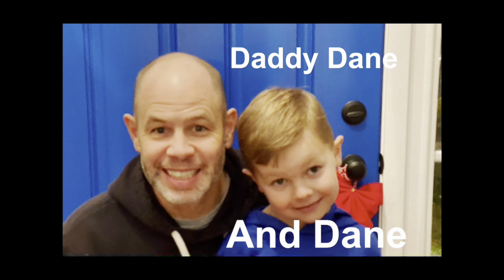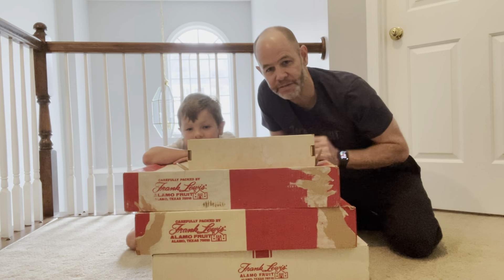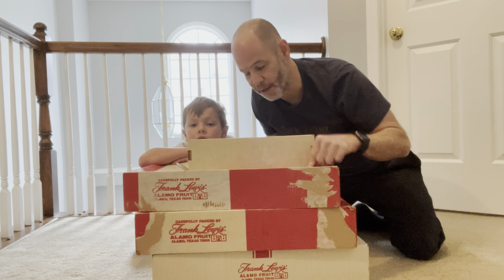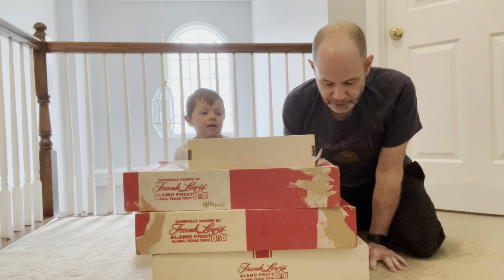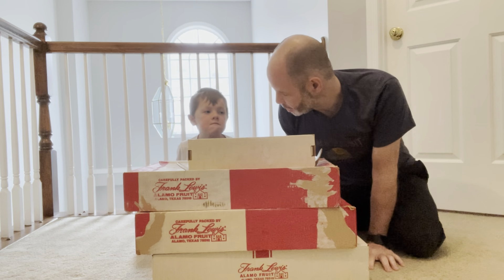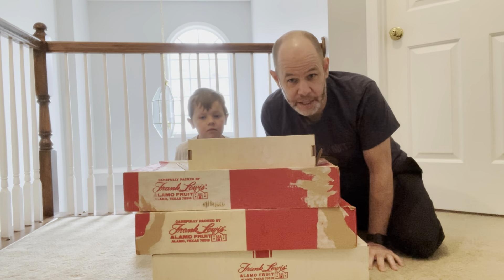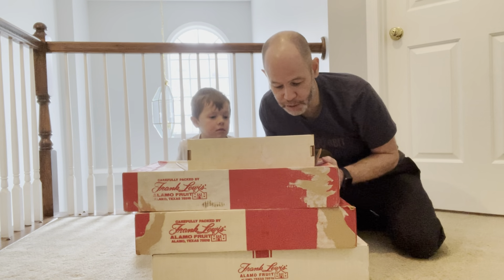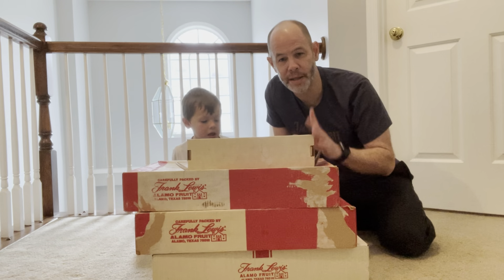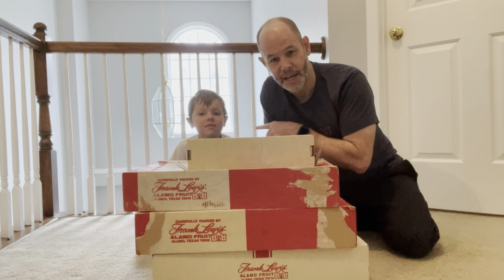Daddy Dane and Dane. Today we're talking about something that is very special to me. Inside these boxes is something that I have been saving for close to 40 years. It's my baseball card collection. I started this collection in the 70s and early 80s, and I've been holding on to these boxes until I could show them to somebody very special — little Dane.